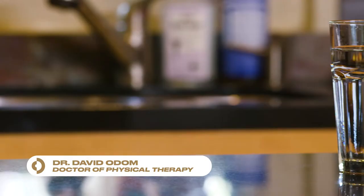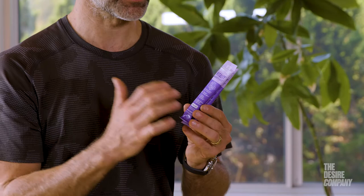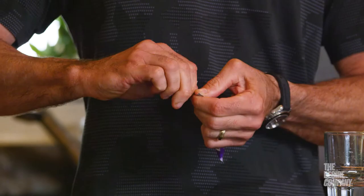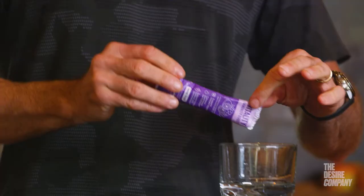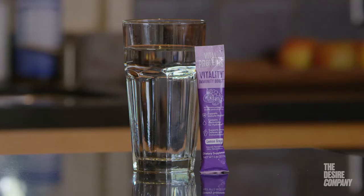This immune booster is one of my favorite everyday products — the Vitality Immune Booster by Vital Proteins. I like it because it has a lot of electrolytes, high doses of vitamin C, and collagen, so there's a lot of good healthy vitamins and minerals. It's very tasty; it doesn't taste too medicinal. It has a nice lemon grape flavor, and it's a good addition to your water if you're sick of drinking plain water.